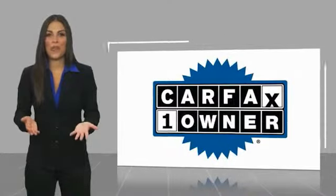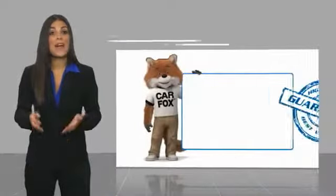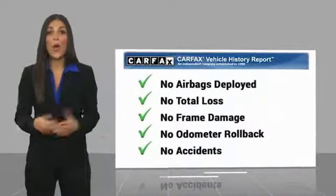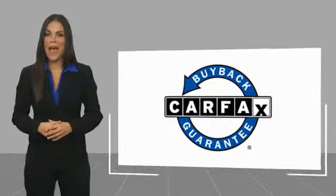This is a one owner vehicle with a Carfax vehicle history report. Be sure to find a complimentary copy of this report online or contact the dealership. This vehicle qualifies for the Carfax buyback.